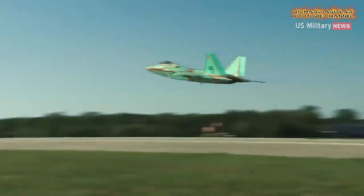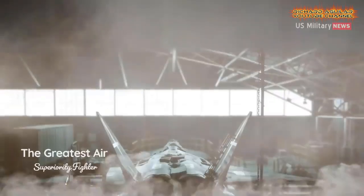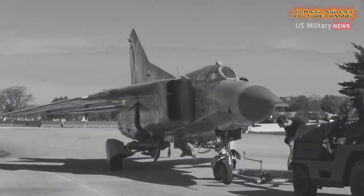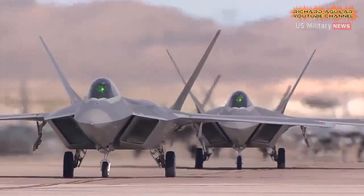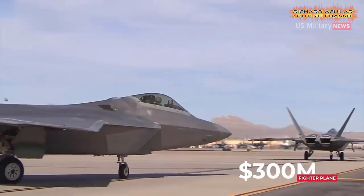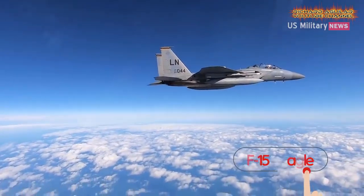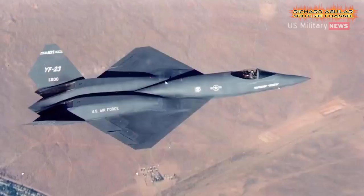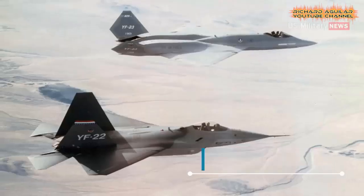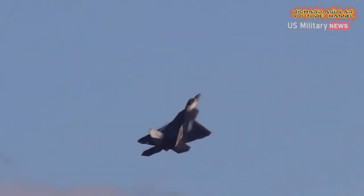The F-35 Joint Strike Fighter is widely seen as the most technologically advanced fighter in the sky. It was designed as a continuation of the F-16 Fighting Falcon's multipurpose architecture, with an emphasis on air-to-ground operations. The F-22 Raptor was intended to serve as a replacement for the legendary F-15 Eagle as the nation's top-of-the-line dogfighter. While both are fifth-generation jets that leverage stealth and can conduct air-to-air and air-to-ground combat, they each specialize in different aspects of air combat and were intended to serve in very different roles.